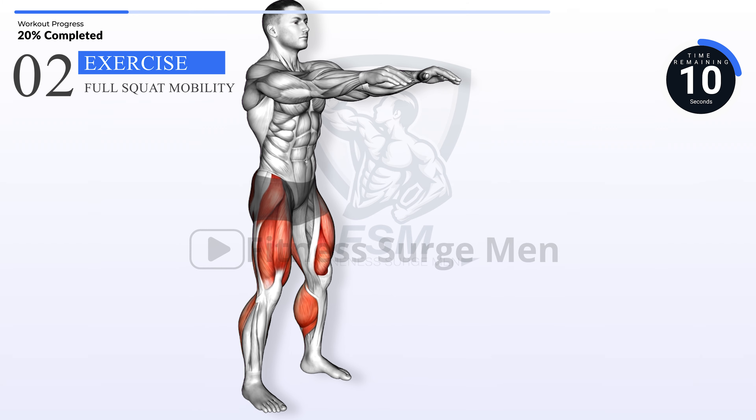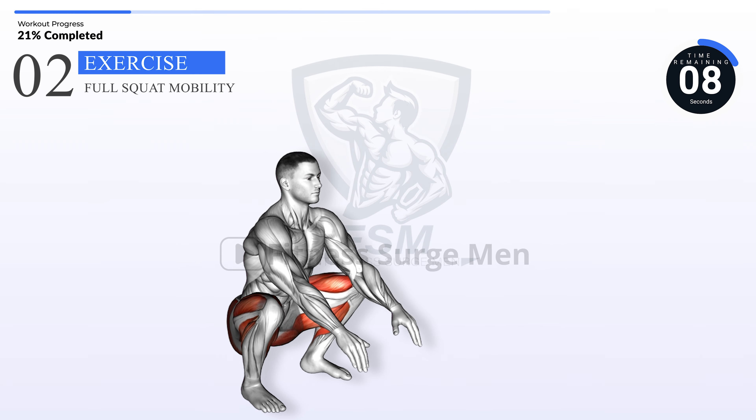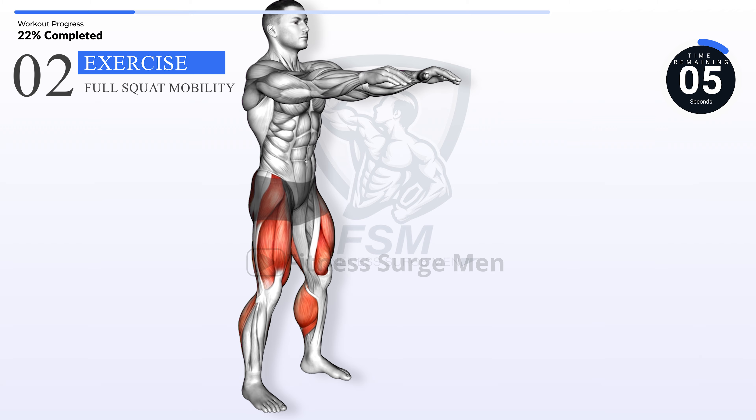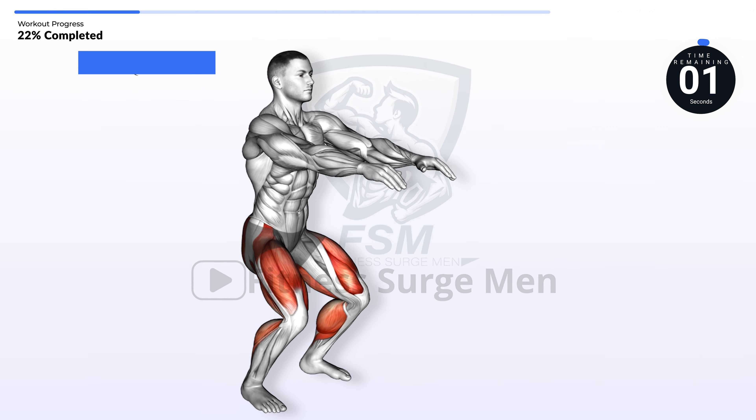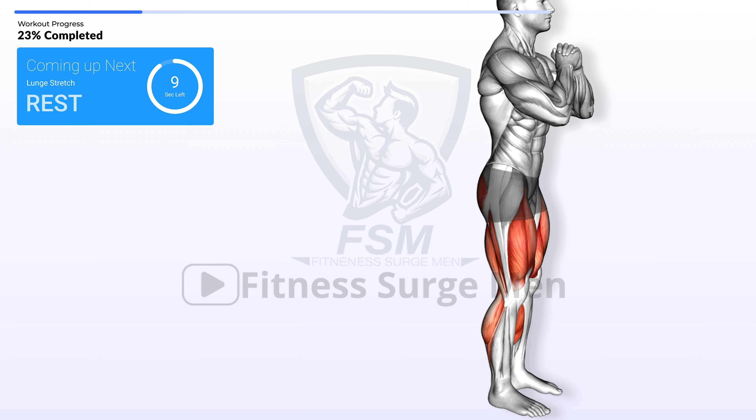10 seconds left. Next exercise: lunge stretch.